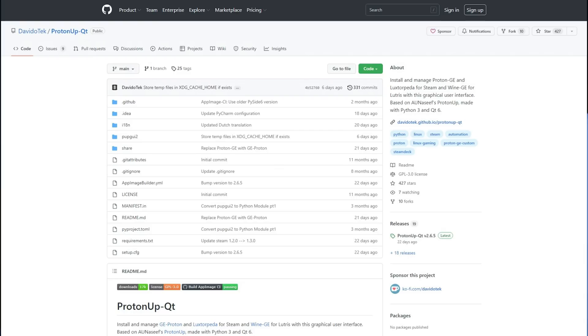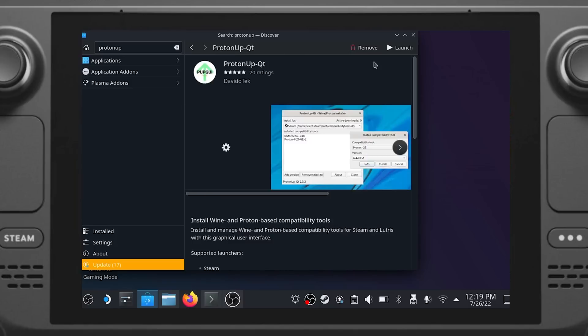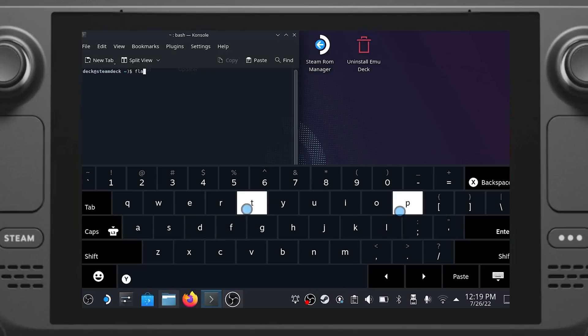How do you actually install and use Luxterpeta? The easiest way to make use of Luxterpeta on the deck is by using a tool called ProtonUpQT. ProtonUpQT not only includes the easy installation of Luxterpeta, but it also allows downloading and installation of other Steam Play compatibility tools — things like GE Proton, Boxtron, ProtonTKG, and others. Even better, the application is available on Flathub, making installation on the deck fairly trivial. Simply head over to the Discover app while in desktop mode, search for ProtonUpQT and install it. Alternatively, you can install the app via the command line with: flatpak install flathub net.davidotech.pupgui2.